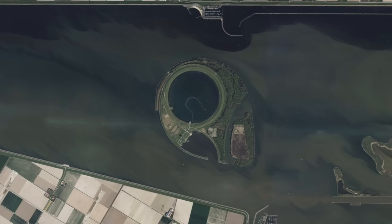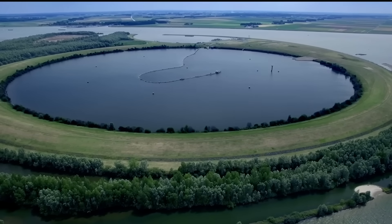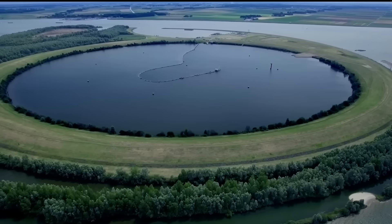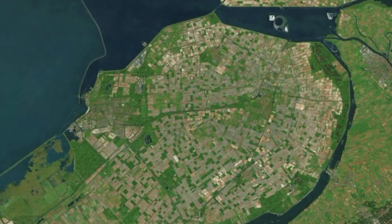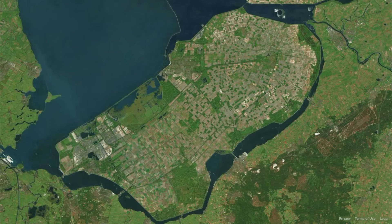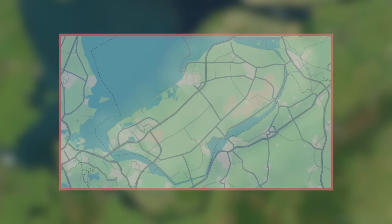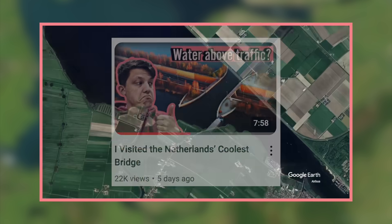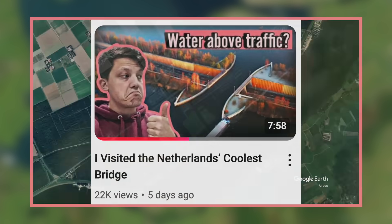This bizarre island in the Netherlands is not the creation of erosion or natural processes — or aliens. This is Ketelmere, a boundary lake which skirts around the edge of Flevopolder, a monumental man-made island in the middle of the Netherlands. I'm not going to go into too much detail about the creation of Flevopolder, as I talked about the region in my previous video — shameless plug if you want to learn more about how the Dutch did this.